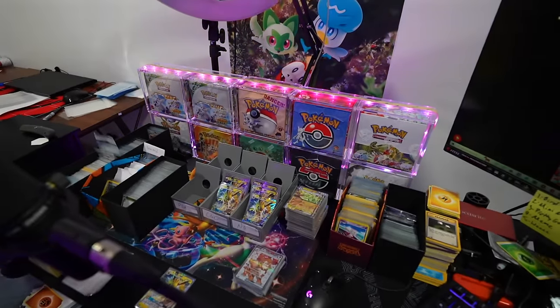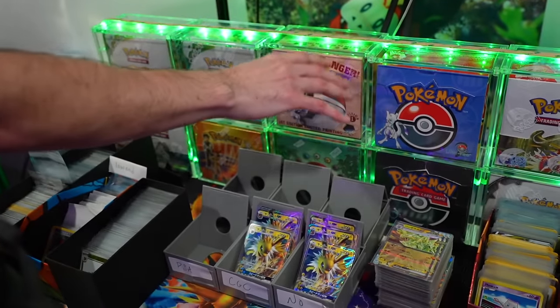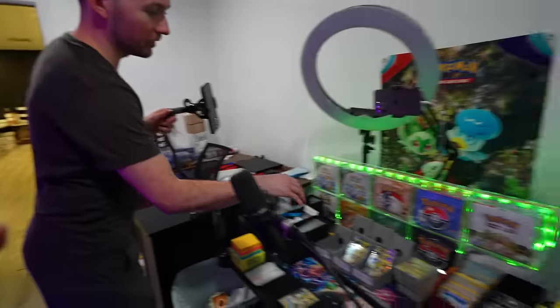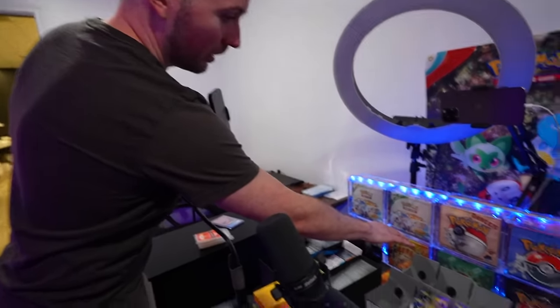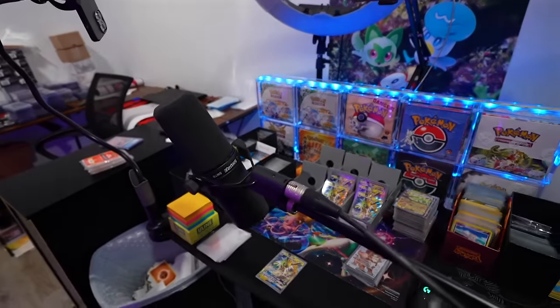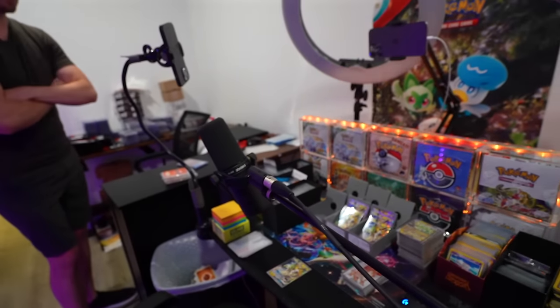And all the vintage boxes — yeah, we got a couple that have been opened already. This is the one we filmed with Unliskalief; we broke it right here. We got some sealed stuff too — a first edition Jungle box and Gem Heroes. Some cool stuff.